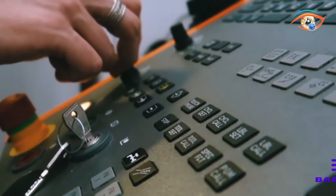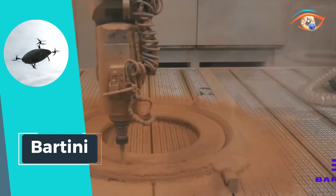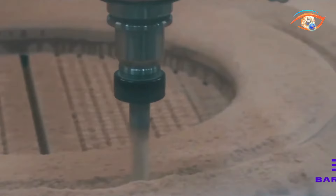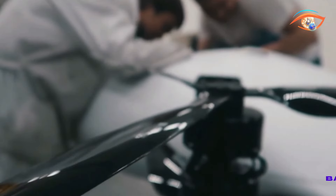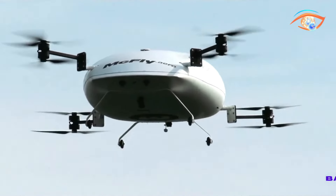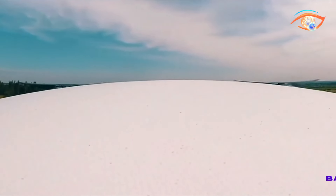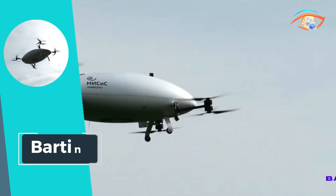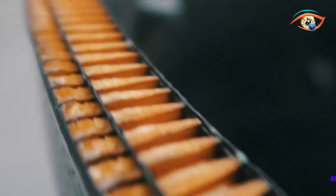Bartini: Bartini presents the future of air travel with its cutting-edge design and unparalleled performance. This innovative aircraft offers seating for two to four passengers, providing a comfortable and efficient mode of transportation. With a remarkable speed of 300 kilometers per hour and a range of 550 kilometers, Bartini ensures swift and seamless journeys, revolutionizing short-haul air travel. Operating at an altitude of 3,500 meters with the capability to fly 1,000 meters above the surface, Bartini guarantees a smooth and exhilarating flight experience.